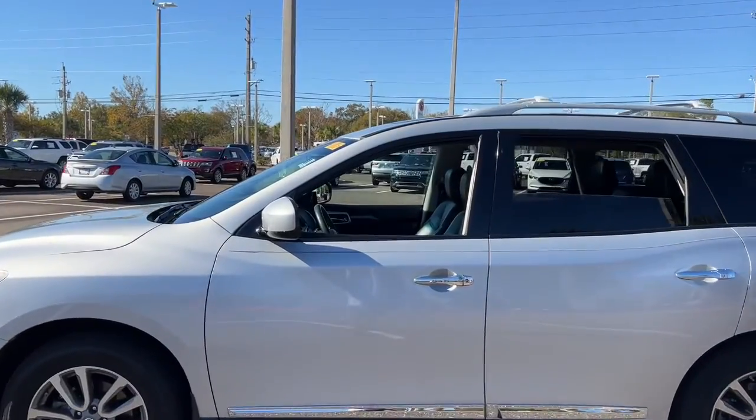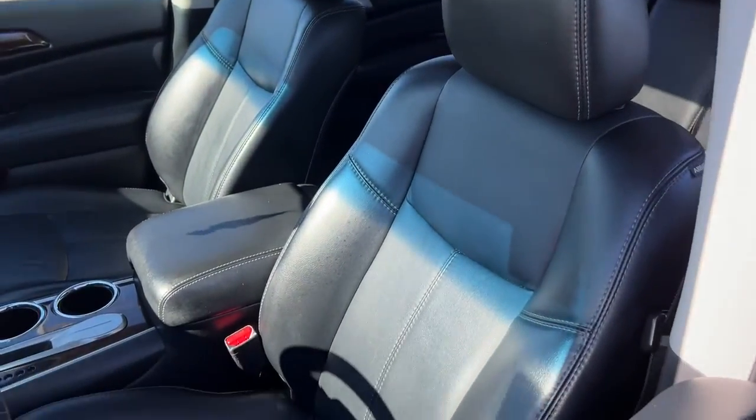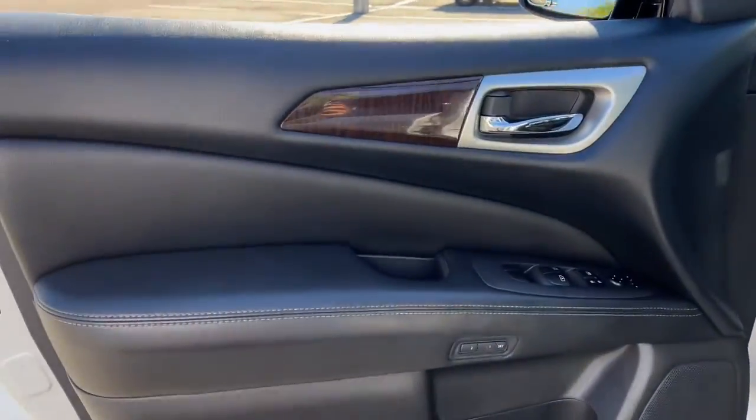Solid, versatile, and smooth, it has all the features you need to make road trips, towing, and household projects a breeze. The following are some of this vehicle's highlighted options.